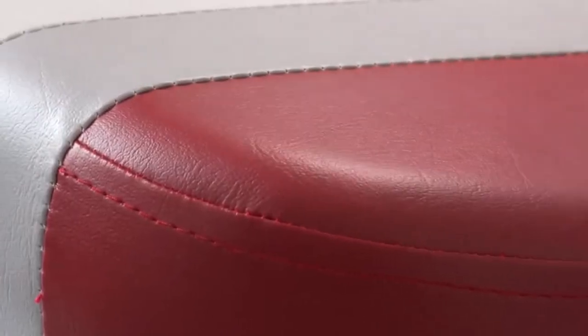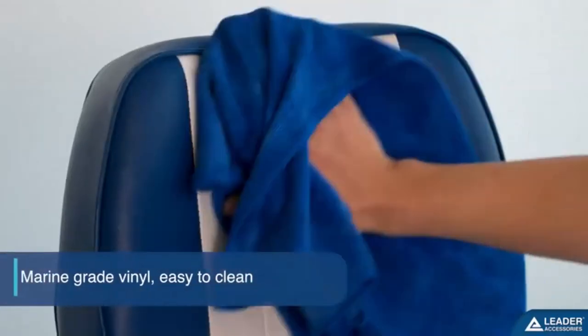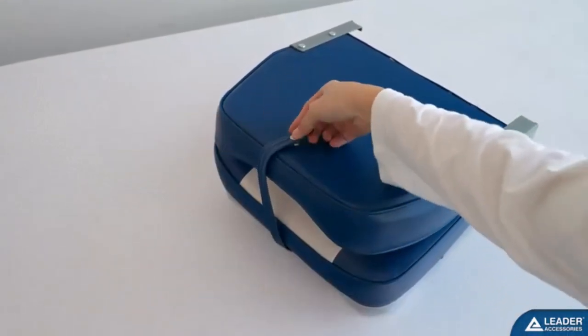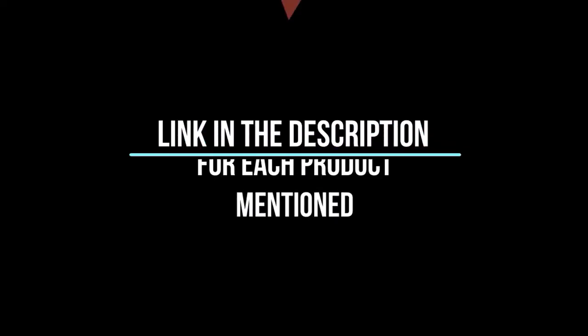Finding the best folding boat seats requires paying attention to key features like comfort, material, durability, and support. I've spent countless hours researching and testing products and I'm confident that these 5 products are the cream of the crop. Whether you're looking for the best product or just one that delivers excellent value for your money, I've got you covered. In this video, I'll give you an in-depth look at each of these top 5 products, discussing their strengths and weaknesses, and helping you decide which is right for you. Whether you're a seasoned enthusiast or you're new to the game, you're sure to find something that piques your interest.